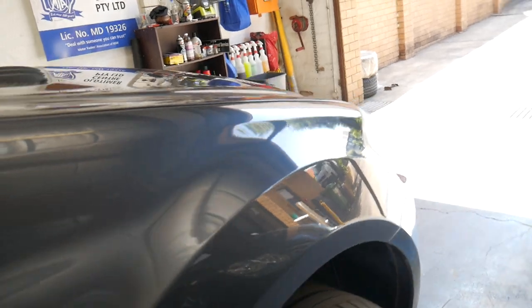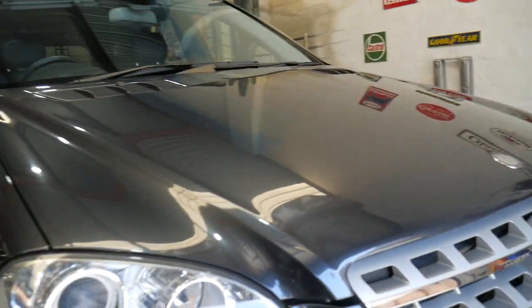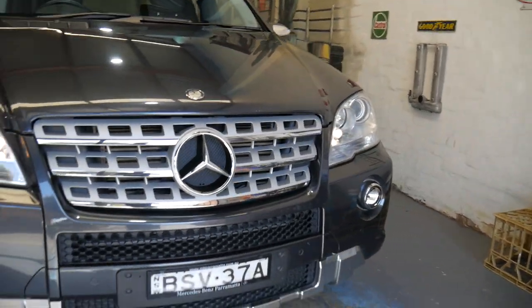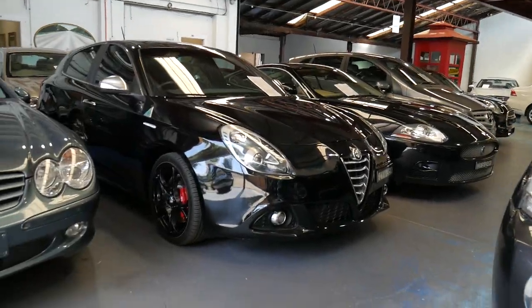We're open every day except Sunday, Saturday until 1:30. My name's Richard, and we absolutely love selling cars like this that just need a good detail and not much else. Cheerio, and we look forward to seeing you in person soon.